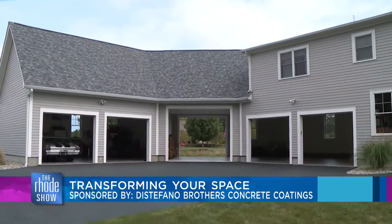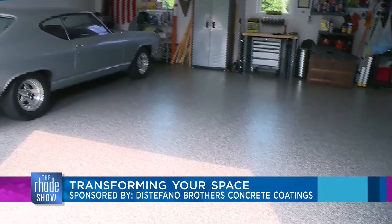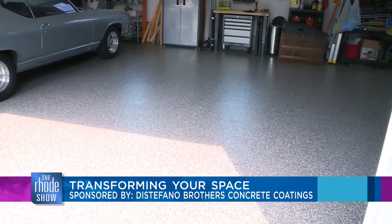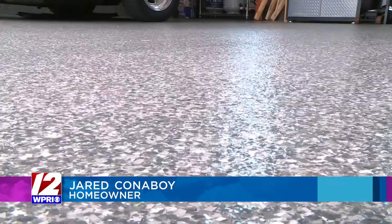When we moved here about a year ago, I had always wanted to have some type of flooring in my garage just to make it cleaner, easier to clean up. I'm a car guy, so I'm always working on vehicles, and there's oil spilling and stuff, and this makes it so easy to maintain. It also doesn't stain.